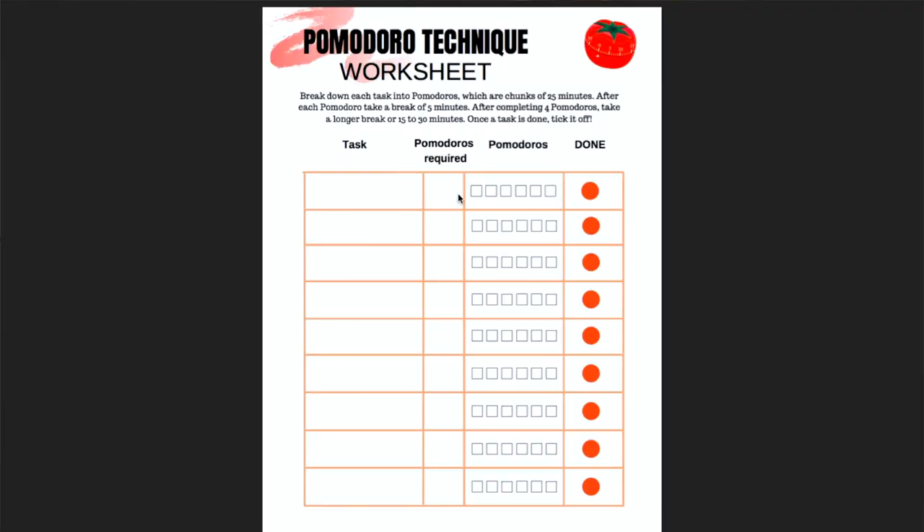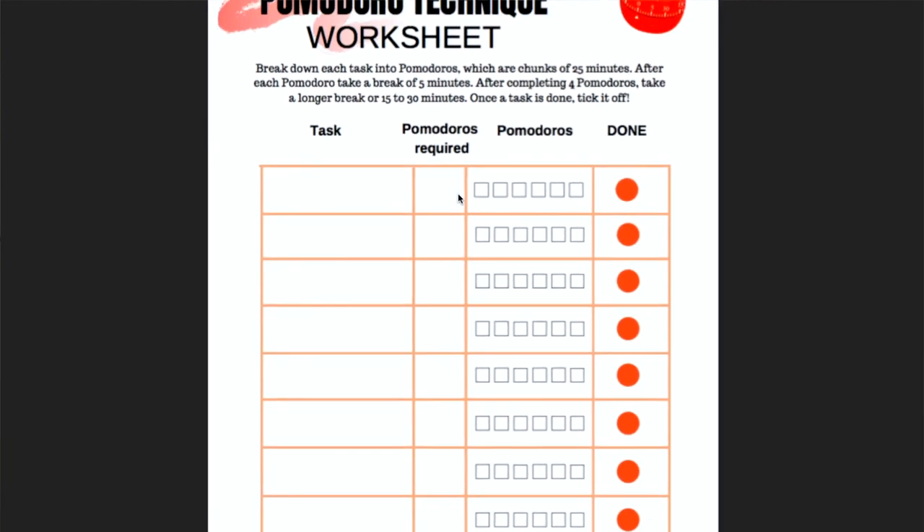Now you know exactly how to get to inbox zero and how to keep it that way. If you'd like to boost your productivity during those blocks, make sure to download my free Pomodoro worksheet linked in the description below — that will help you boost your productivity for sure. I'm curious: how many emails are sitting in your inbox right now? Is it even more than I had, or do you have less? Let me know in the comments. If you like this video, hit the like button, share with your friends, and be sure to subscribe. Thanks for watching and I'll see you in the next one. Bye.